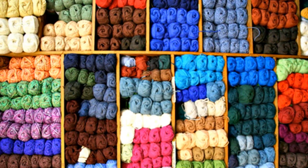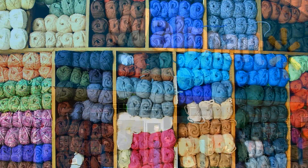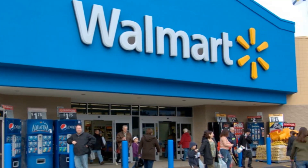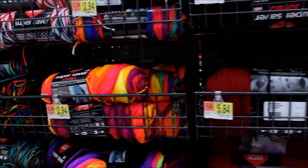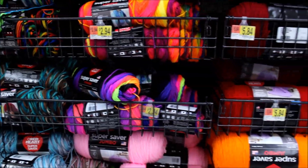One thing I know for sure: you love yarn, and like most of us, we think our best deal is to go get that yarn at Walmart. Is that the truth? When we walk through the aisles, do we think that's really the best price? I thought I'd take some time and figure that out for you.